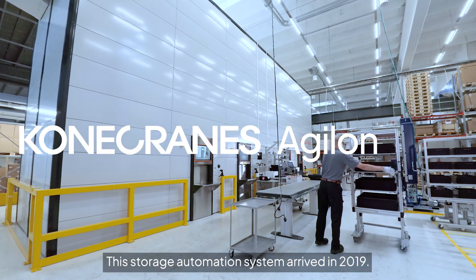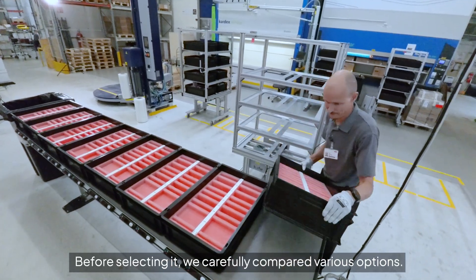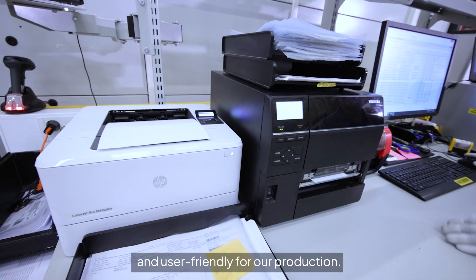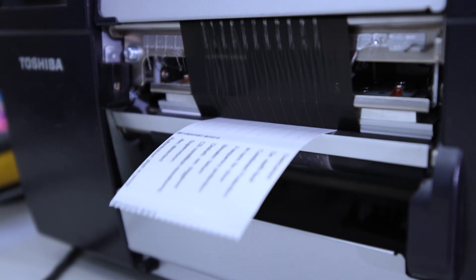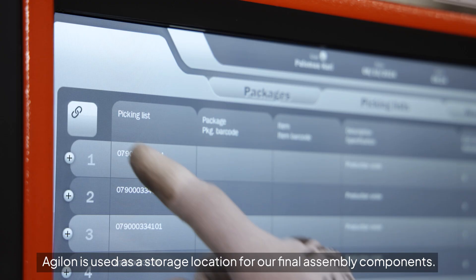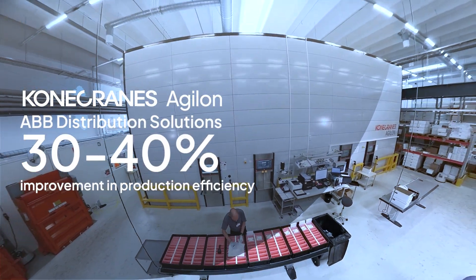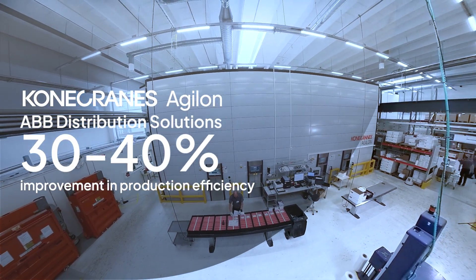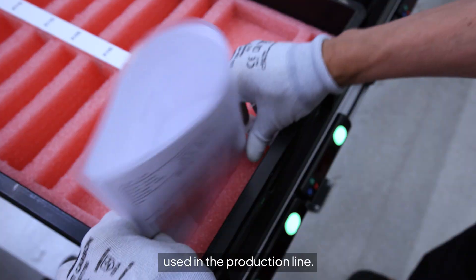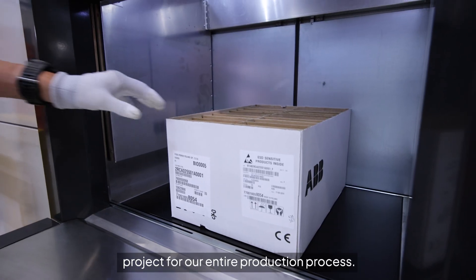This storage automation system arrived in 2019. Before selecting it, we carefully compared various options. We chose Agilent because we saw the system as easily adaptable and user-friendly for our production. Agilent is used as a storage location for our final assembly components. We also started using Agilent as a storage location for materials used in the production line. These recent changes to Agilent are part of a broader development project for our entire production process.